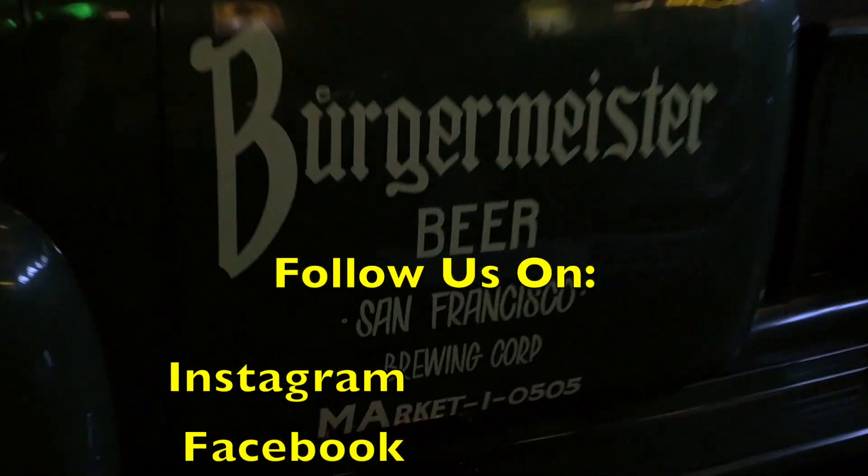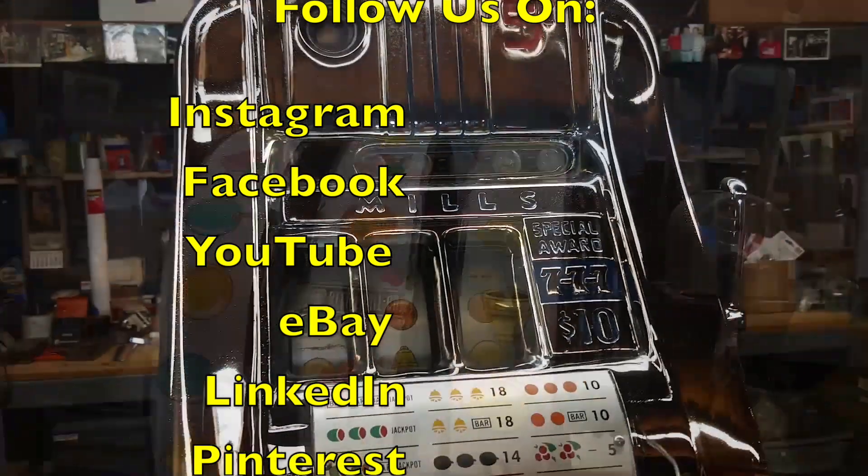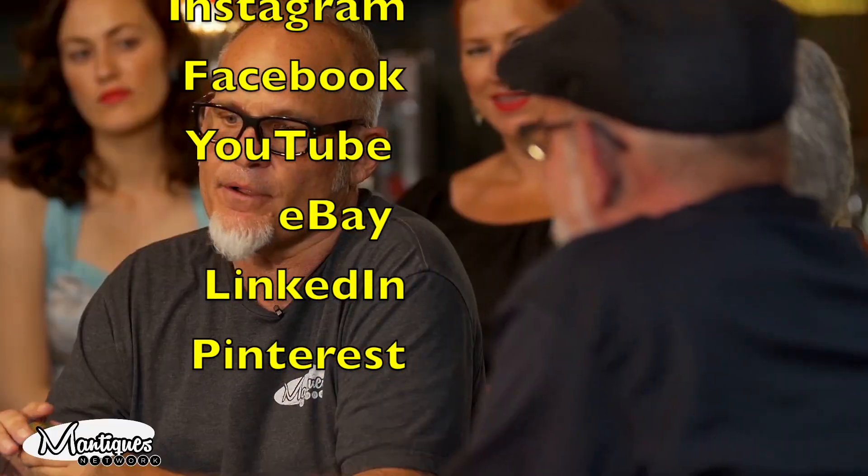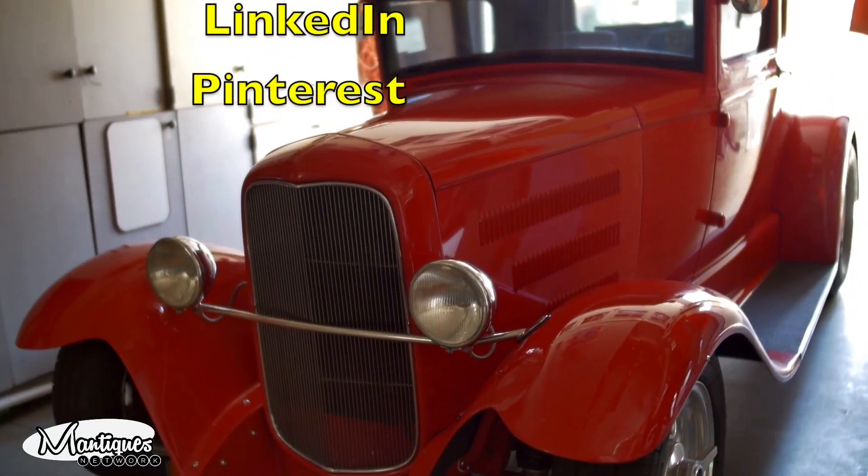Give me the rundown on the GMC. This lived in a bar in Ghent in Belgium. Follow Jim and Jeff from 9 to 5 or after hours as they buy, sell and restore the coolest stuff for the coolest collectors worldwide.